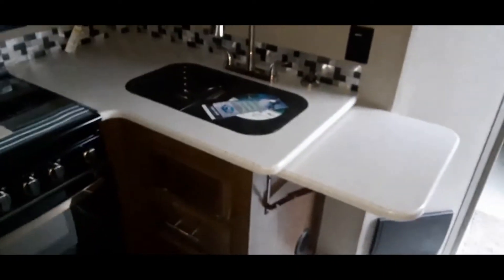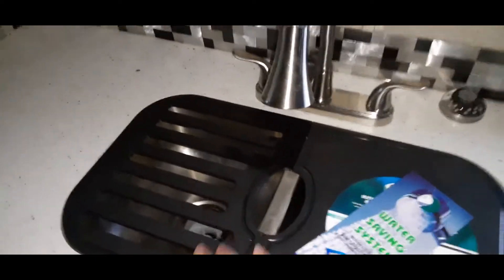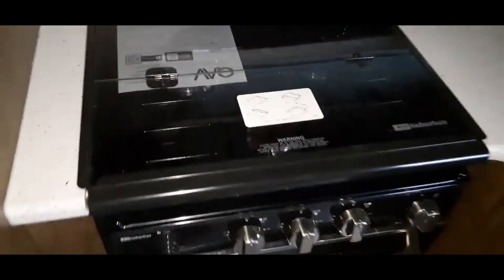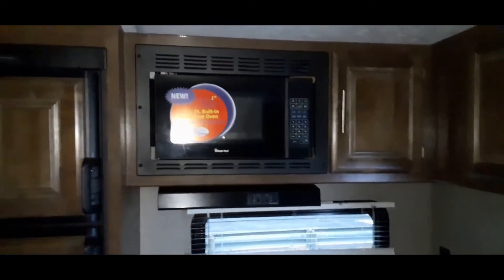The kitchen has a nice open floor plan. You have the sink with some covers and a built-in dry rack on top. It has a three-burner stove oven range and then the Magic Chef microwave.